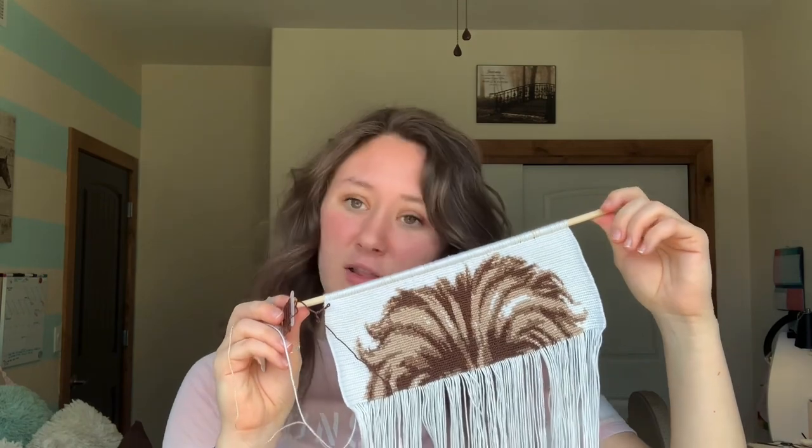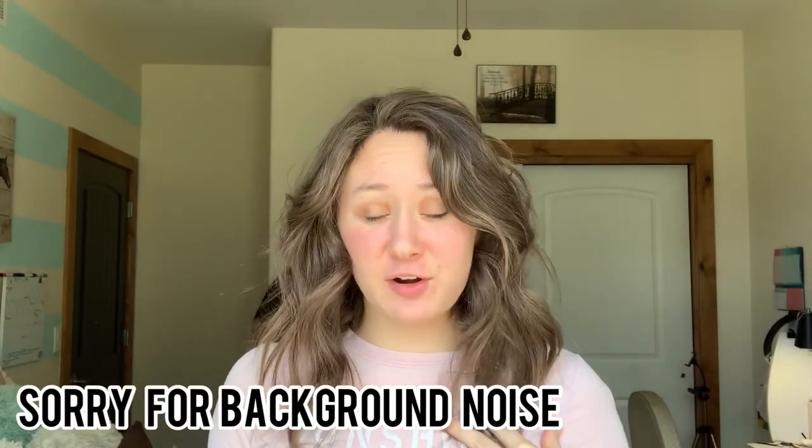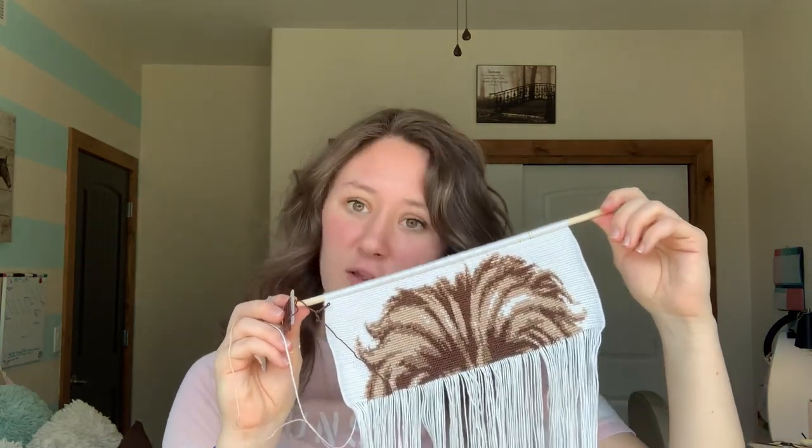This is a very large pattern. Hello everyone, welcome back to my channel. Today I'm going to be doing a video about working on the wall hanging. It's going to be a real-time knotting so you can see just how long each row takes. That's the plan. It was requested, so thank you so much for requesting this video. If you guys have any requests make sure to comment them below — let's hop in because this is a really large pattern.